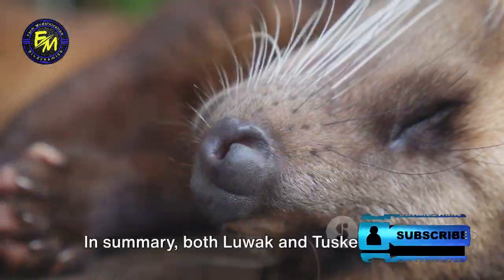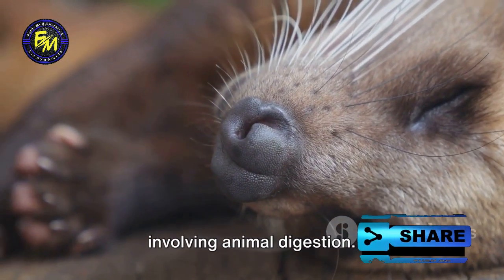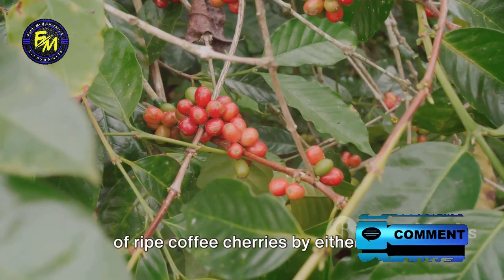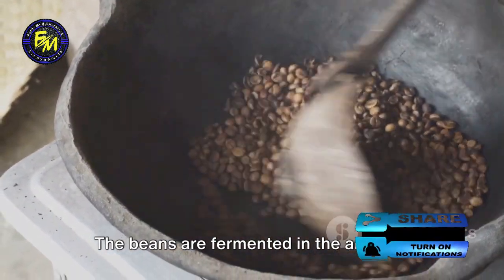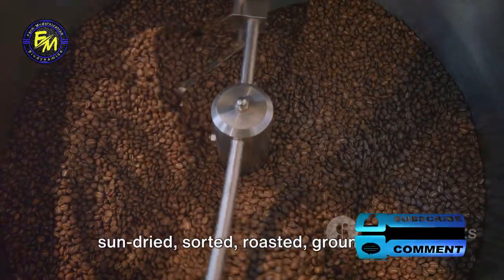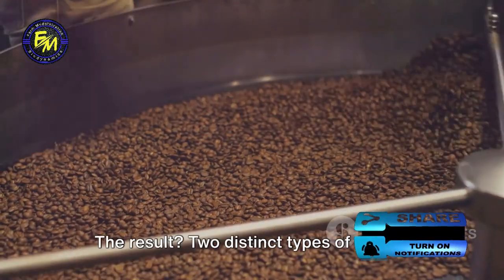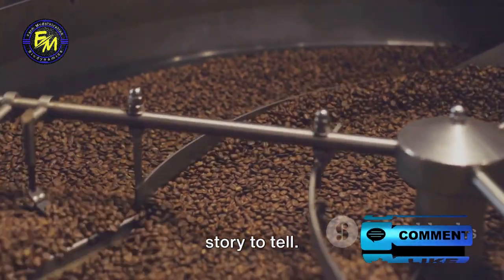In summary, both Luwak and Tusker coffee undergo a unique production process involving animal digestion. This process begins with the consumption of ripe coffee cherries by either the Asian palm civet or an elephant. The beans are fermented in the animal's digestive tract and excreted, then collected, cleaned, sun-dried, sorted, roasted, ground, and finely packed. The result? Two distinct types of coffee, each with a unique flavor profile and a story to tell.